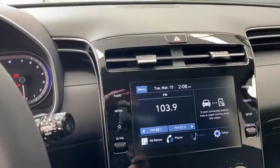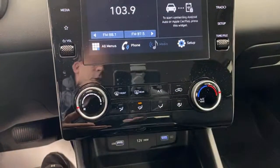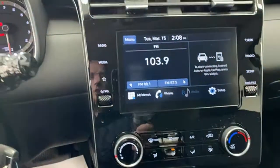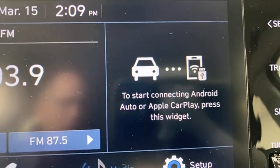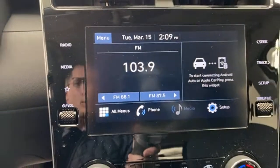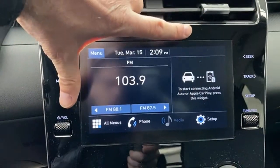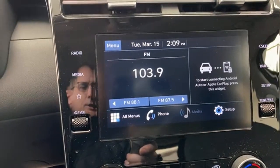Piano black trim through the center looks higher end. The Santa Cruz and Tucson share an interior for the most part. You can get a larger 10.25-inch screen, but this is the 8-inch screen. The reason you'll like the 8-inch screen is it has wireless Android Auto and wireless Apple CarPlay. A lot of people prefer the wireless type system. The largest screens in this car do not have the wireless function — and that's how both Kia and Hyundai work right now.